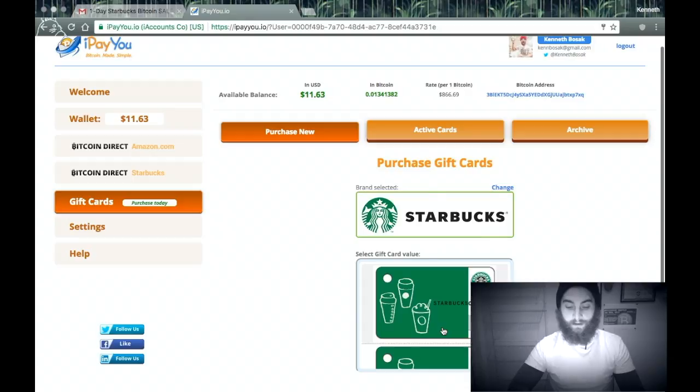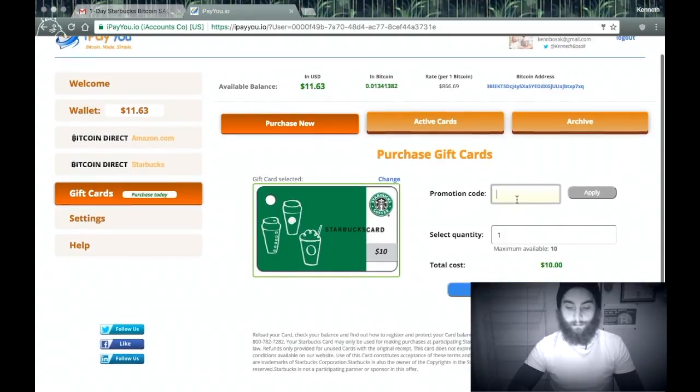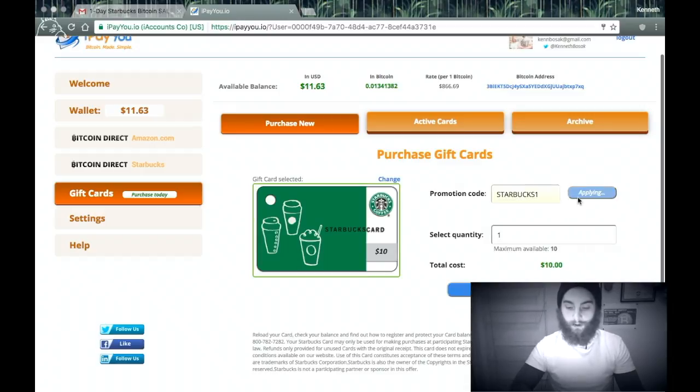Let's get a $10 card. Promotion code. Apply. Cool — save $0.50. Now let's purchase this.